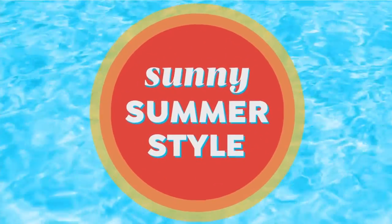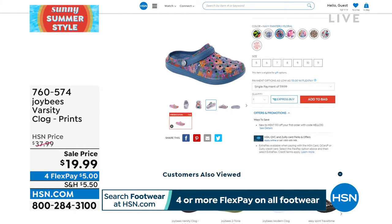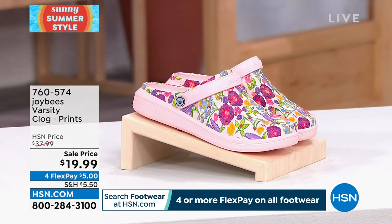Print options: black floral, light gray paisley, navy painterly floral, pink floral, pink psychedelic tropical, taupe leopard, tie-dye white, and white flashy floral. All at the exact same price today — only $19.99.